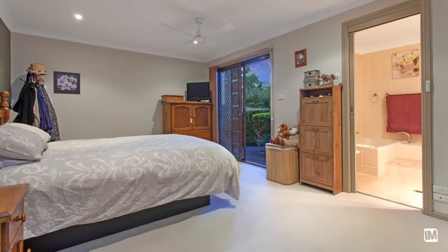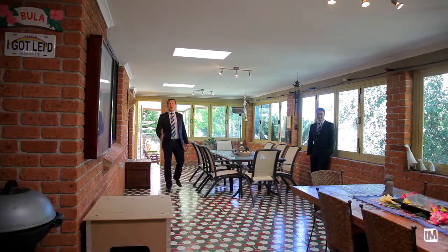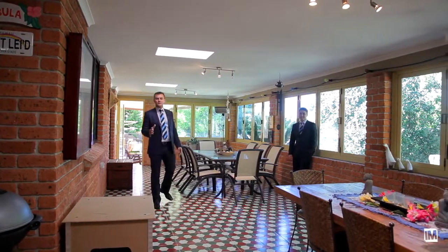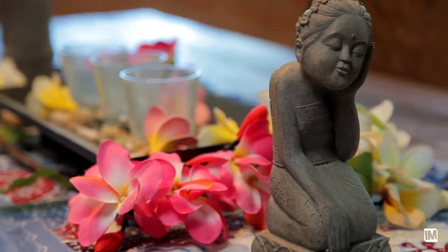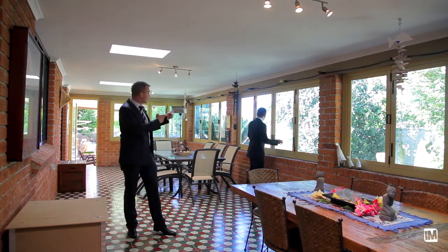The accommodation to the home includes four generous-sized bedrooms, all with built-ins including en-suite to the main. I love this room, and I'm sure you will too. It can be quite easily used as an extra living area, or just by opening a window, it can be the outdoor entertaining area.